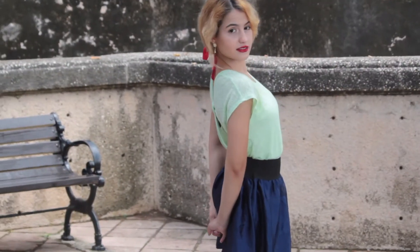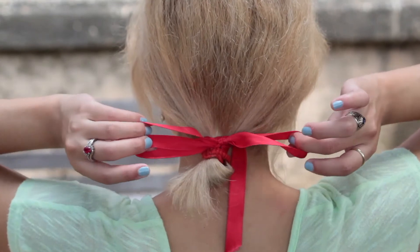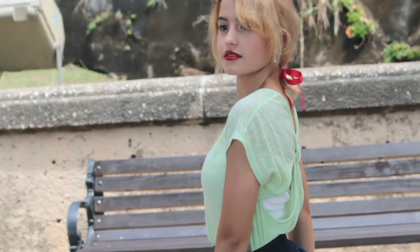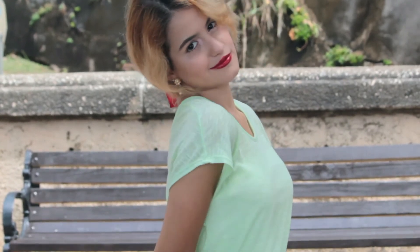"The flower that blooms in adversity is the most rare and beautiful of all" — yes, I absolutely had to create a spring outfit for Mulan! I was inspired by her green dress. I needed that touch of red, which is why I added a ribbon to my hair and styled it just like hers. I tried to keep those staple colors from that green outfit: the green, the dark blue which makes an incredible contrast, and of course the red lips and red ribbon.